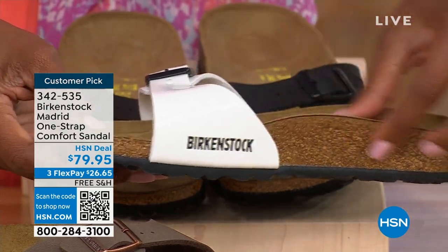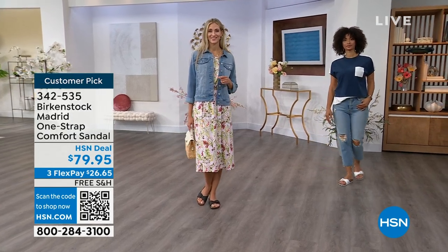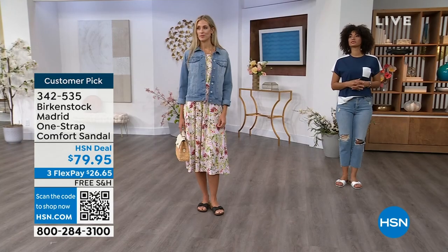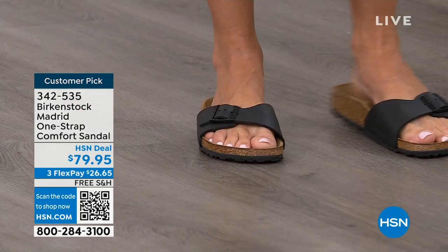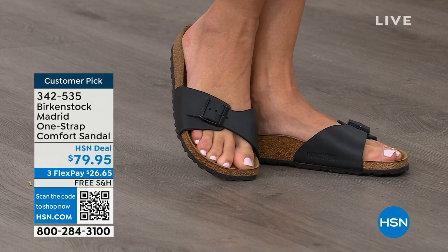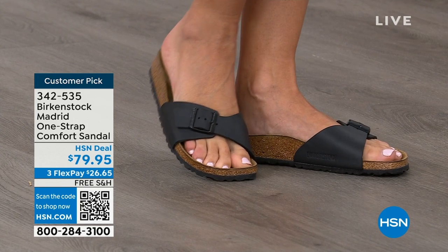People are wearing a lot of white this summer. We're definitely feeling it here in Florida. This is just a really easy shoe to slip on for summer, whether you're going out, going to the farmer's market, or just standing at home on a tile floor and don't want to be barefoot — this is a really easy style to slip on and off.